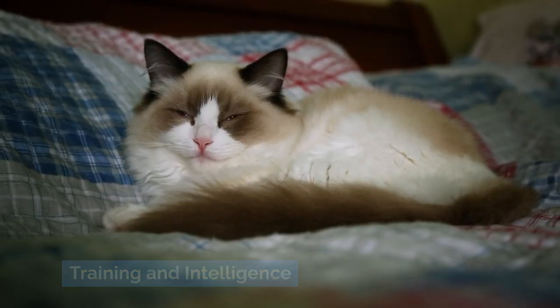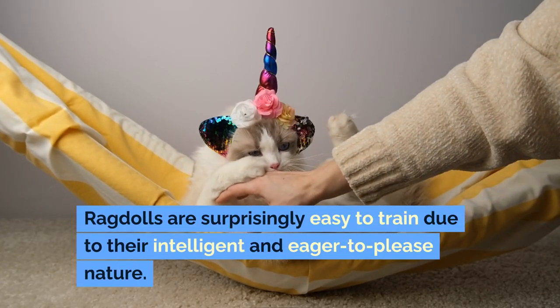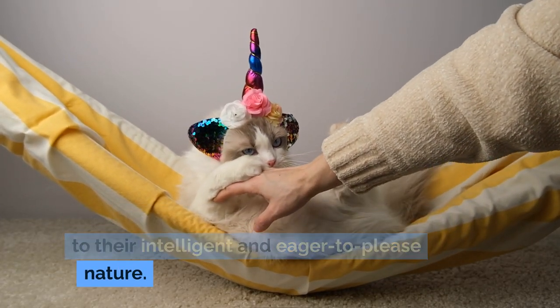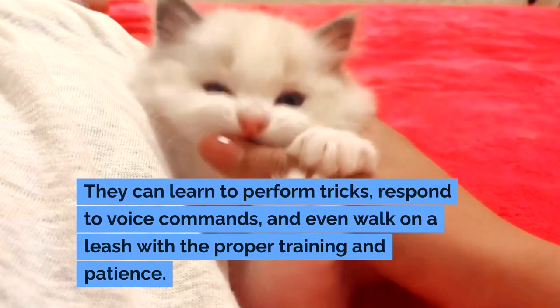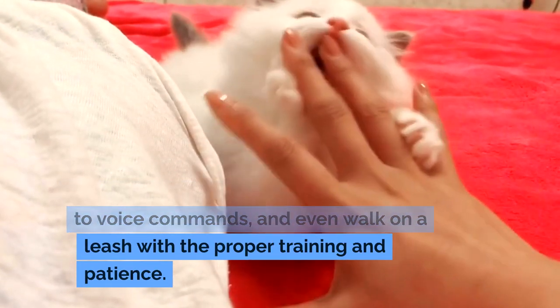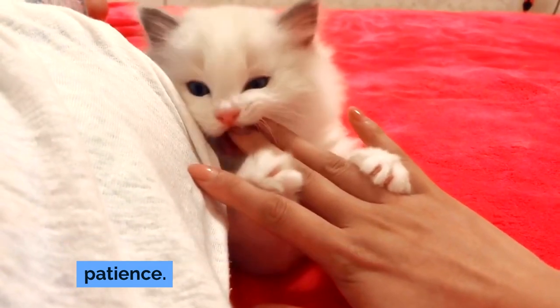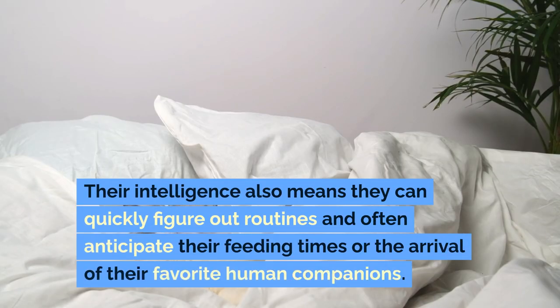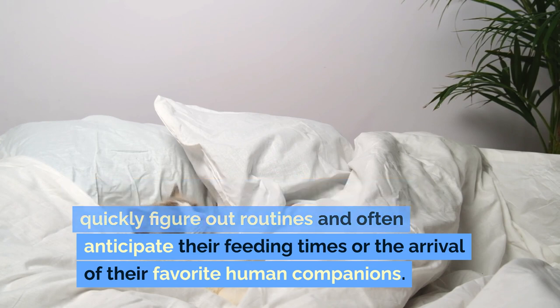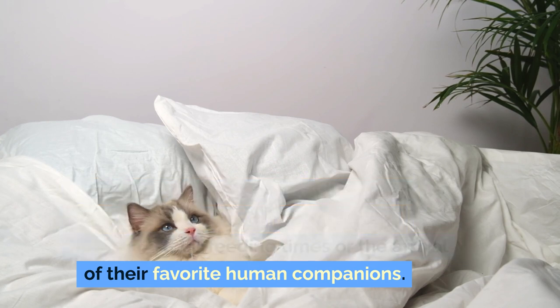Training and Intelligence: Ragdolls are surprisingly easy to train due to their intelligent and eager-to-please nature. They can learn to perform tricks, respond to voice commands, and even walk on a leash with the proper training and patience. Their intelligence also means they can quickly figure out routines and often anticipate their feeding times or the arrival of their favorite human companions.